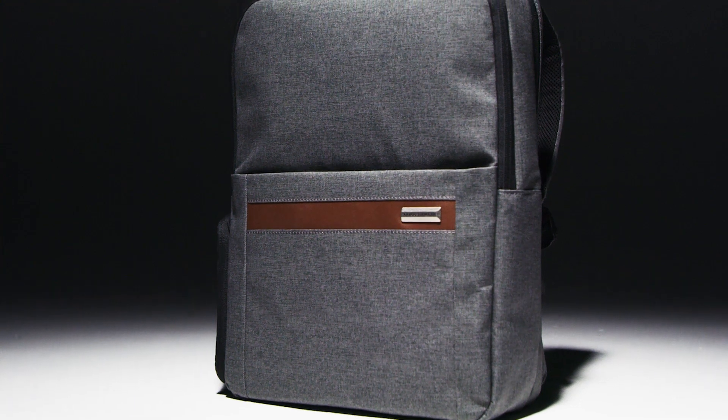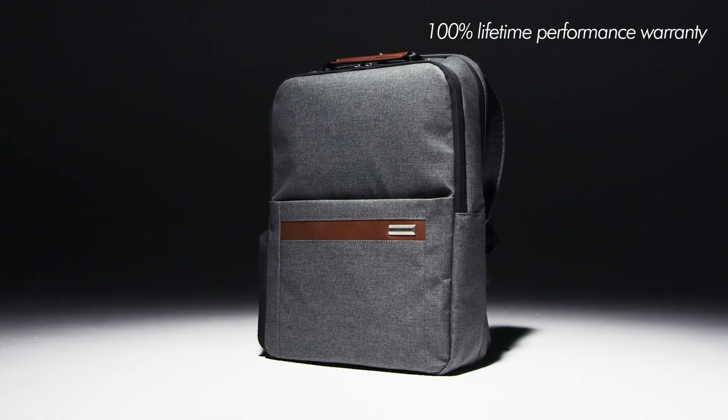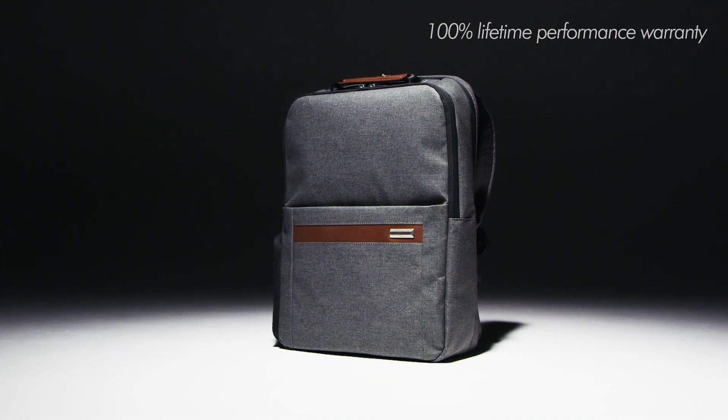Casual comfort, supreme organization, and a modern industrial design make this the ideal choice for those looking to stay sleek while keeping both hands free for living life on the go.